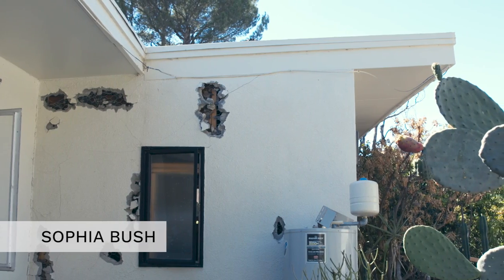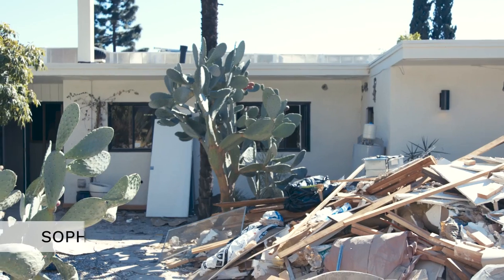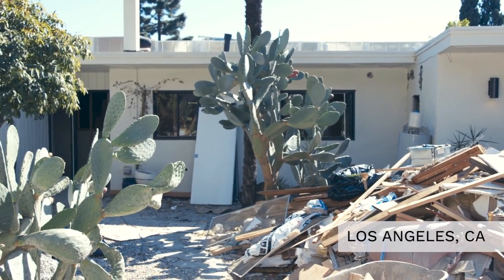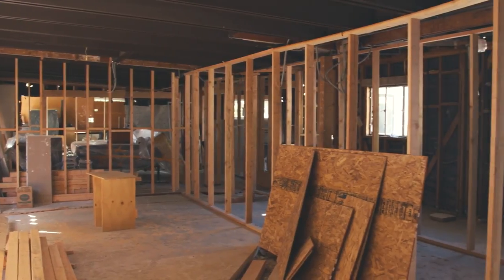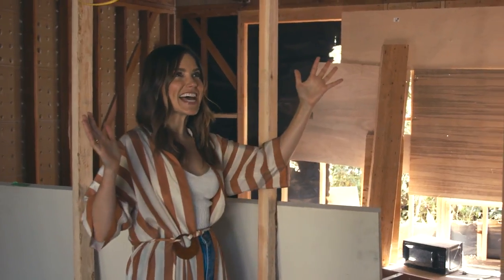I got really lucky about two years ago and acquired this really sweet little cottage house that was next door to mine. Welcome to Full Gut Job. This is what it looks like.